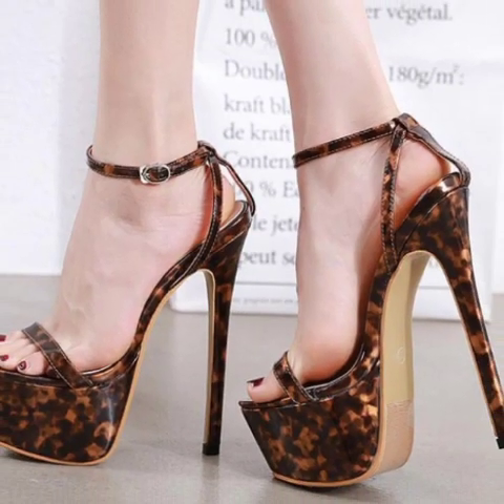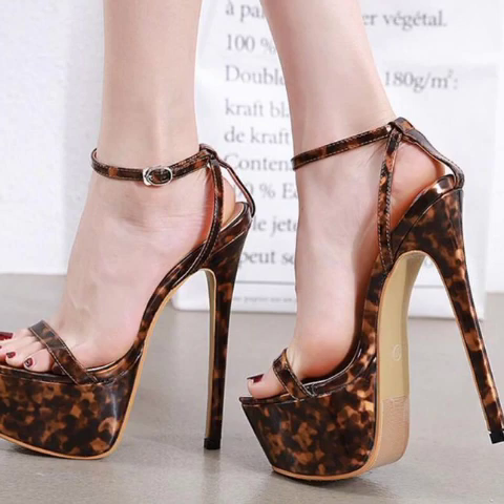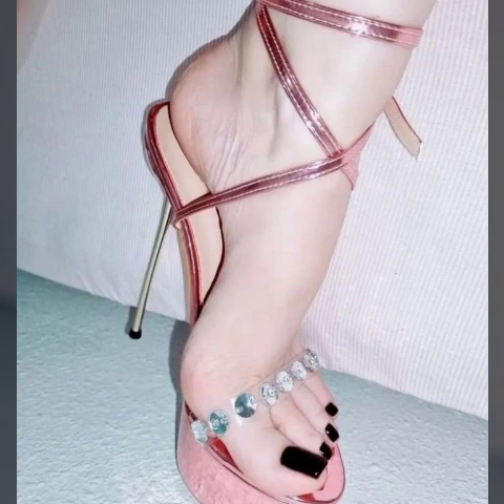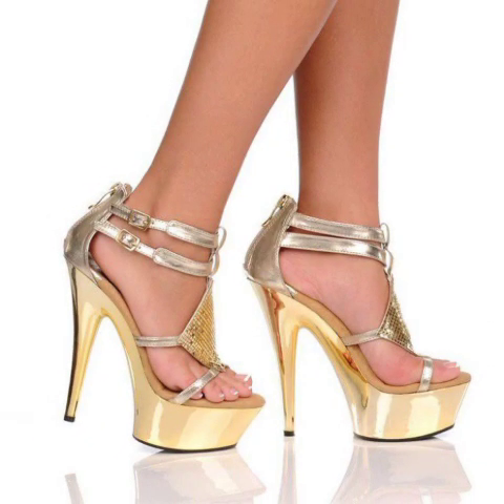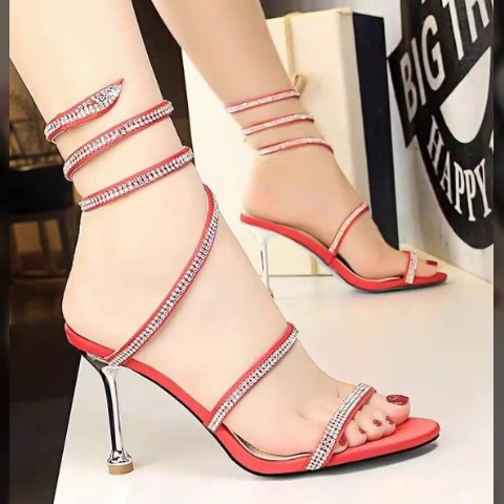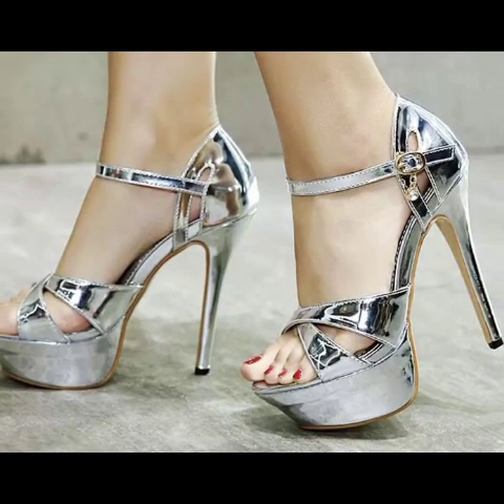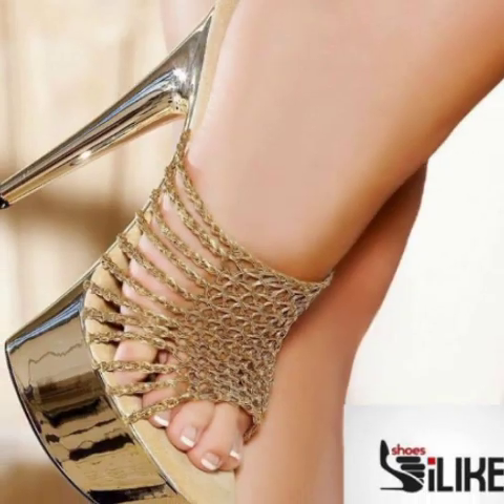If you like my videos, please share them with your friends, family members, and on your social media accounts. Don't forget to subscribe to my YouTube channel and don't forget to give your feedback in the comment section. You will see in this video modern pencil heel sandals ideas.